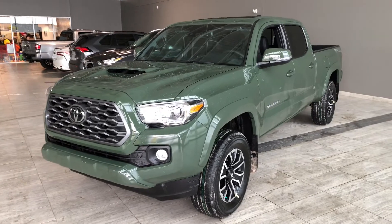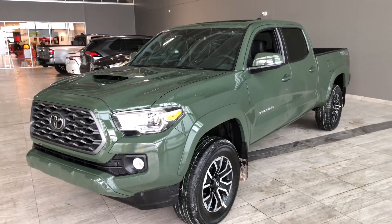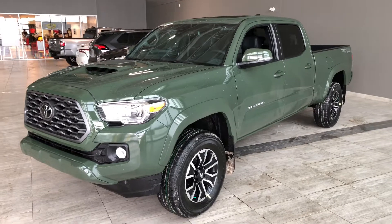Some of the great exterior features on this Tacoma include fog lights, a hood scoop, a proximity smart key system, and a backup camera.